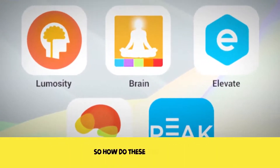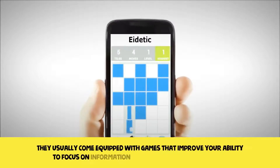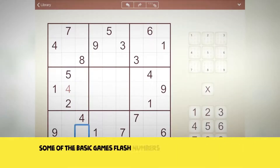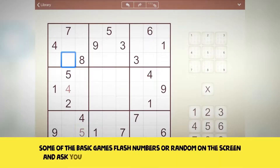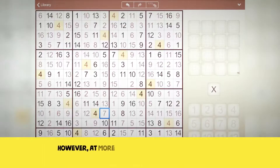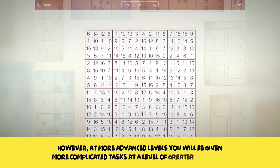How do these apps work? They usually come equipped with games that improve your ability to focus on information intake and remembering facts. Some of the basic games flash numbers or random items on the screen and ask you to input at a later time what you have retained. At more advanced levels, you will be given more complicated tasks at a greater level of difficulty.